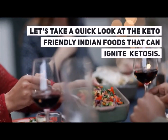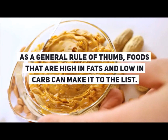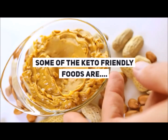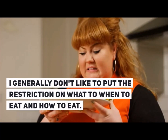Let's take a quick look at the keto-friendly Indian foods that can ignite ketosis. As a general rule of thumb, foods that are high in fats and low in carbs can make it to the list. Some of the keto-friendly foods are walnuts, okra, cottage cheese, cheese, butter, fresh cream, nuts and seeds, and almonds. I have listed some of the best keto-friendly Indian foods at the link mentioned in the description below.